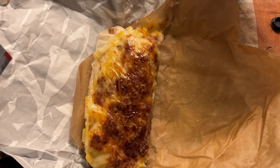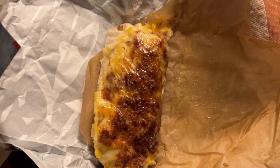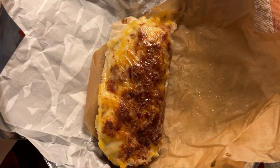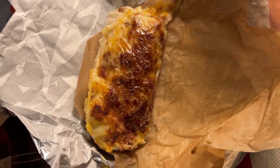This is the Steak and Bacon Grilled Cheese Burrito. It has steak, bacon, nacho cheese sauce, a three cheese blend, potatoes, reduced fat sour cream, and chipotle sauce. If I bought this by itself, it would be $5.99.